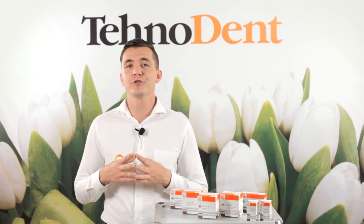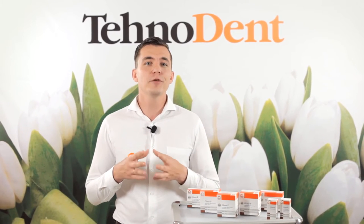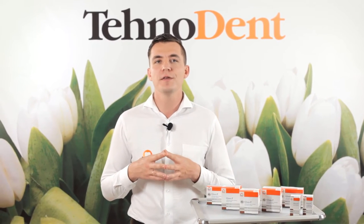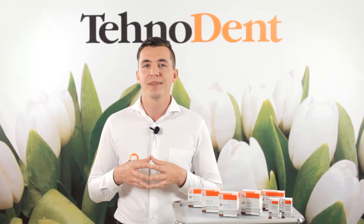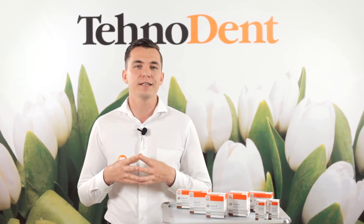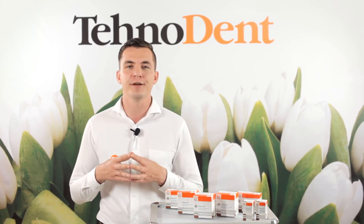In the case of a deep caries, the pulp should be protected with a material based on calcium hydroxide. The prepared, washed and dry surface of the stump should be treated with the help of an applicator, cotton swab or sponge with conditioner. In 10-15 seconds, carefully wash the cavity with water and slightly dry it in order to obtain a shiny surface.